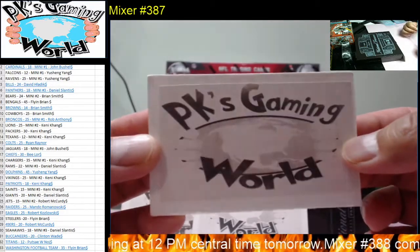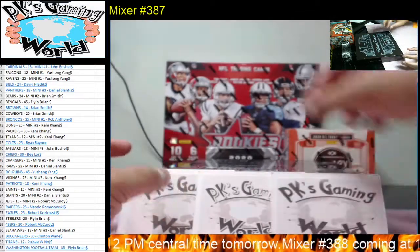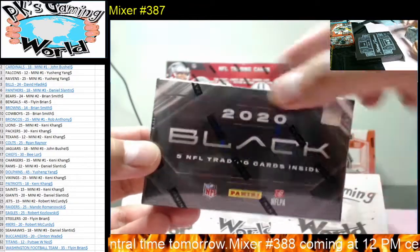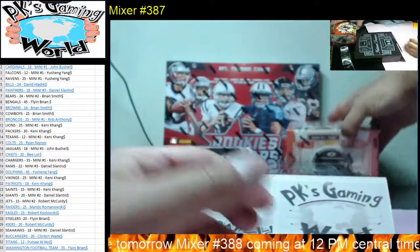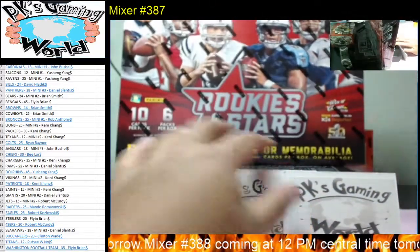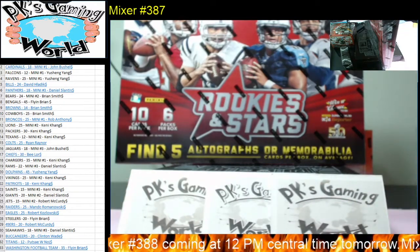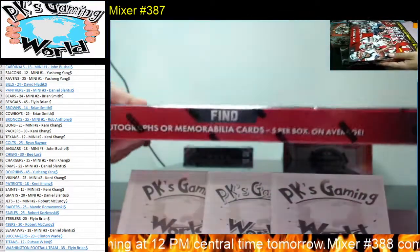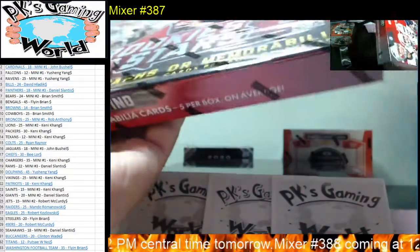Welcome to PK's Gaming World. Today we're doing Mixer number 387. We got one box of the 2020 Panini Black, one box of the 2020 Legacy, and one box of 2015 Rookie and Stars. There are five autographs or memorabilia cards in this box, with six packs per box and 10 cards per pack. Let's begin.